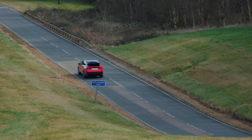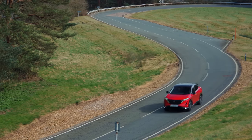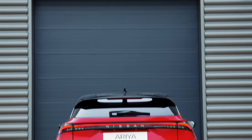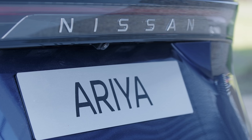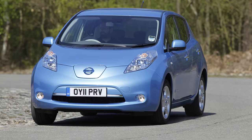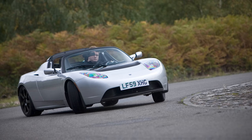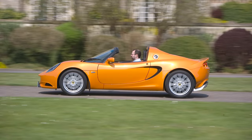As surprising as it might seem, the Ariya is only Nissan's second ever proper electric car — unless you count the e-NV200 Combi, which was pretty much a van with windows. Why such a surprise? Because Nissan effectively reinvented the electric car back in 2011 when it launched the Leaf. There were EVs before that, of course, but they were mostly quirky quadricycles like the G-Wiz. Tesla did exist, but its only model, the Roadster, was essentially a Lotus Elise stuffed full of batteries.